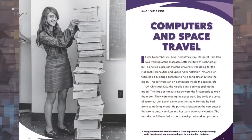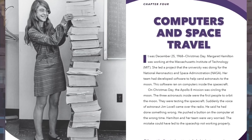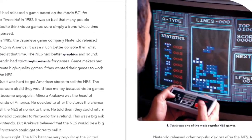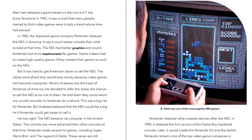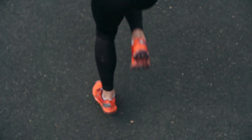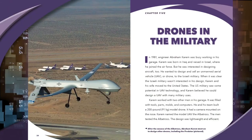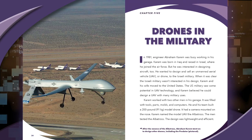Comprised of eight books, this series highlights a different area of technology, offering readers a look at the advancements involved in high-interest topics such as space, sports, and video games.